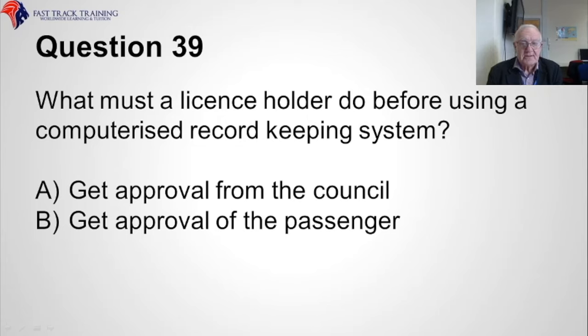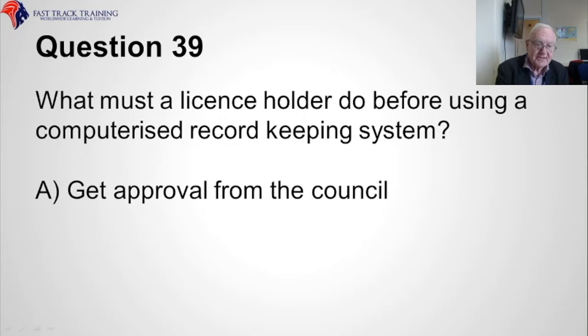Question thirty-nine. What must a licence holder do before using a computerised record-keeping system? Is it A, get approval from the council, or B, get approval of the passenger? The correct answer is A, get approval from the council.